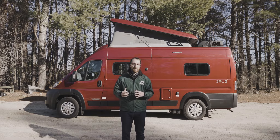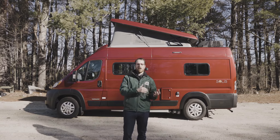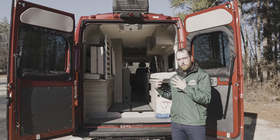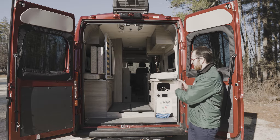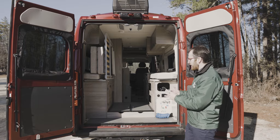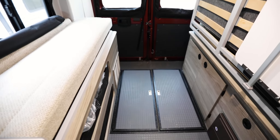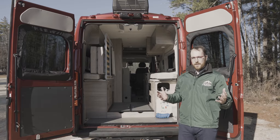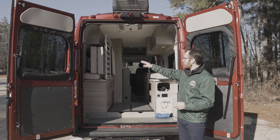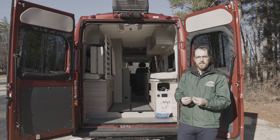Now we're going to get into some of the other specs. I'm at the back of the Solis 59PX, and this is the garage — one of the most exciting parts of this 59PX. What Winnebago did in the 59PX versus the 59P is they extended the box of this Class B to give you an additional 18 inches of space where you can stow and store any gear you want to bring along. It's also got this new fancy L-Track system with four different points on the left and right to hang different gear.